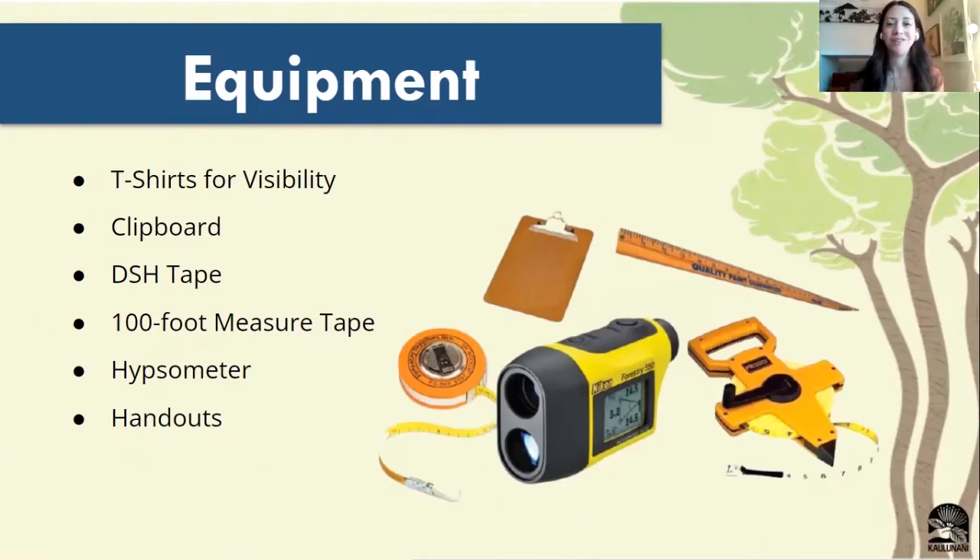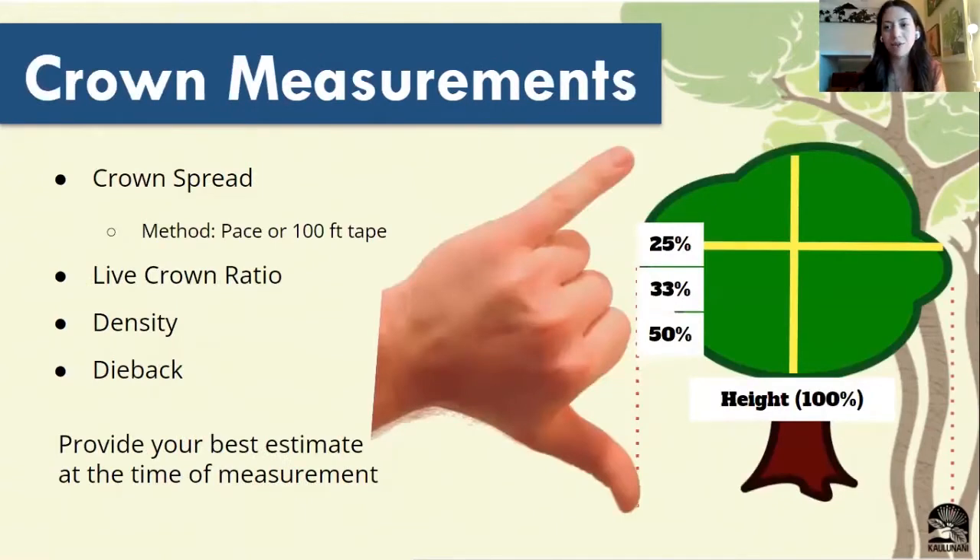Our team leaders will be providing everything else, which will come down to the clipboard to write out all the information we're going to be collecting in the field, the DSH tape — which is the tape we're going to use to collect the diameter measurement — a 100-foot measuring tape used for crown spread and a couple of other things, the hypsometer, which is the device we'll use for collecting the height information of trees, and also some handouts to give to any community members who stop and ask what you're doing.